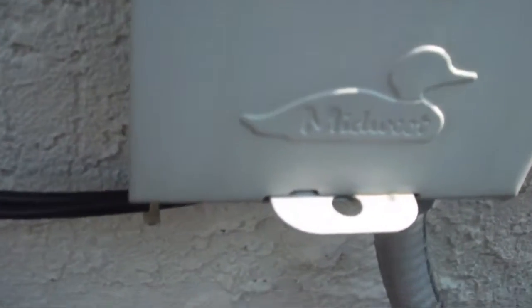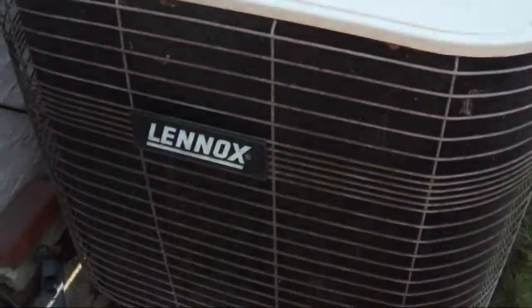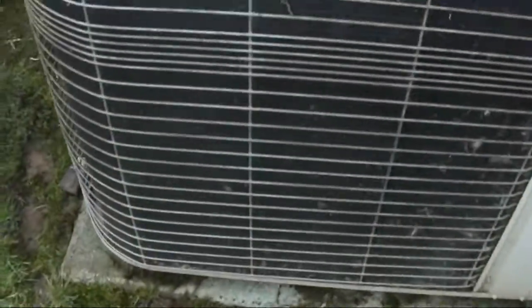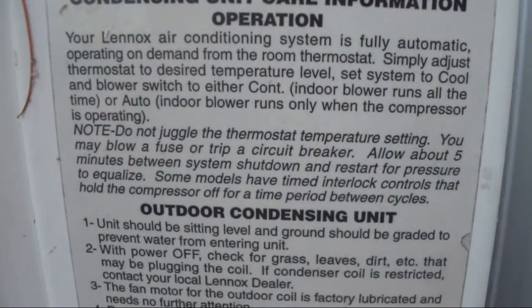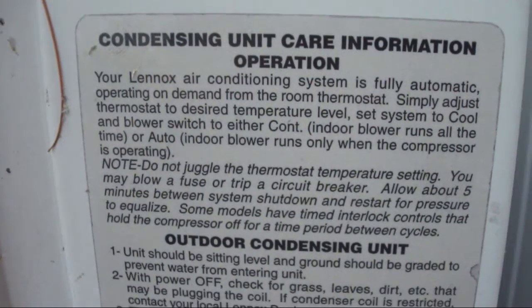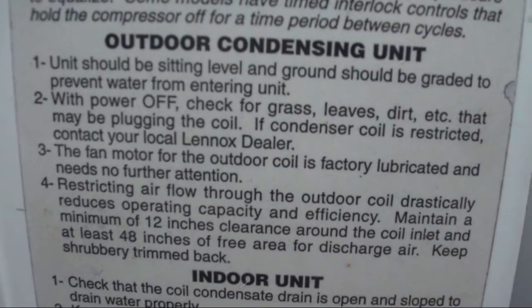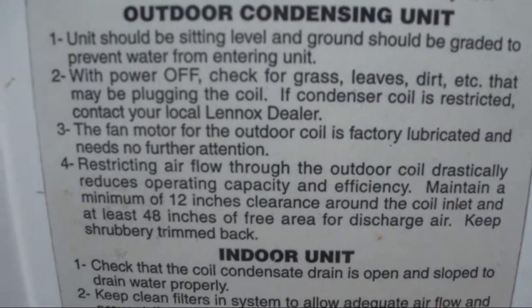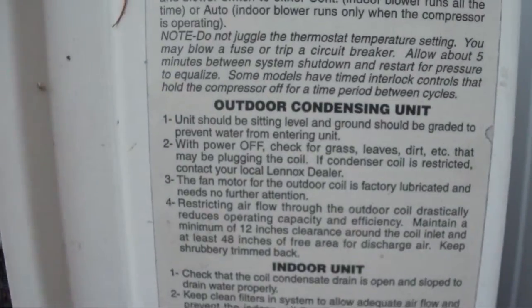There's the disconnect box. And here is the little condensing unit care information sticker that is on every newer Lennox unit I've seen. If it were a heat pump, it would say heat pump care information.